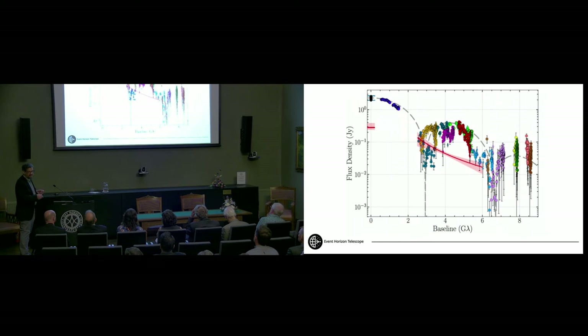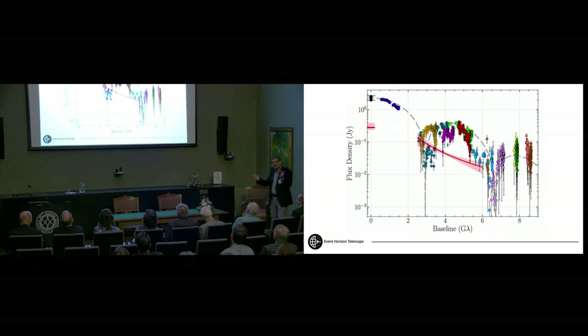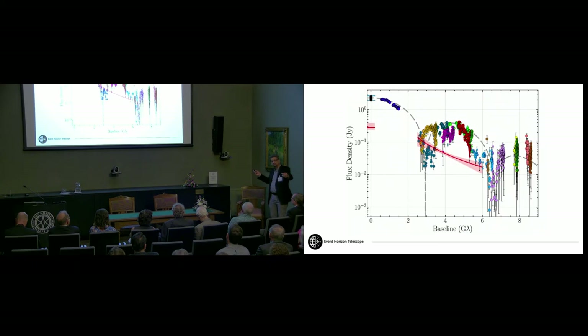We can measure the diameter of that ring just by finding this particular null. Some data points are sitting at the location of that null but not at a minimum value — that tells us we have a source with more structure, measuring structure in one dimension while other baselines measure structure in another dimension. For M87, we had a much cleaner case. The real challenge with Sagittarius A star is that the data is more complex — first, there's probably some additional structure, and second, Sagittarius A star is time variable.